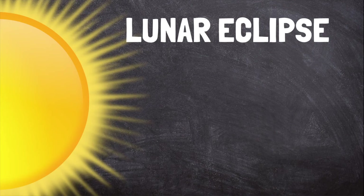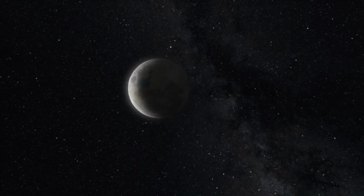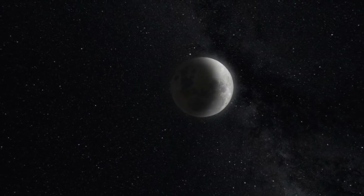During a lunar eclipse, the Earth passes between the sun and the moon. As the three line up, Earth blocks the sun's light from reaching the moon. The moon doesn't disappear completely, though. It may appear a dim orange or red color, as it still receives some indirect sunlight that bounces off of Earth's atmosphere. Lunar eclipses can also be total or partial, and they're usually seen from more places on Earth than solar eclipses.